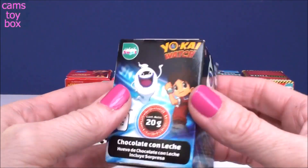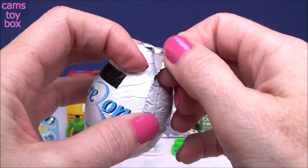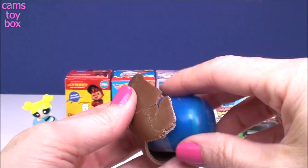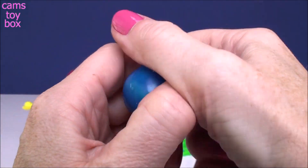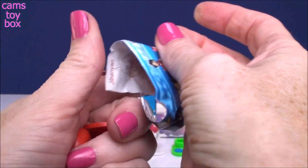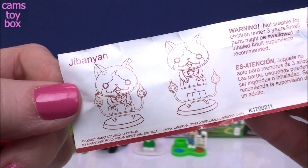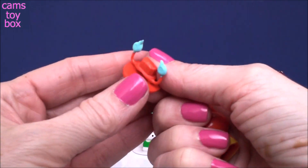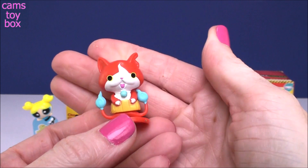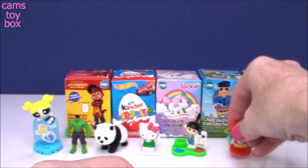Our first box one comes from Yo-Kai Watch. Looks like we got a little figure. These are the different ones to collect, and we got Jibinyon — am I saying that right? I don't even know. Let me put it together, looks pretty simple. There we go, pretty cool looking. Looks like he's got two tails. I'm not quite sure what that is coming out the side.